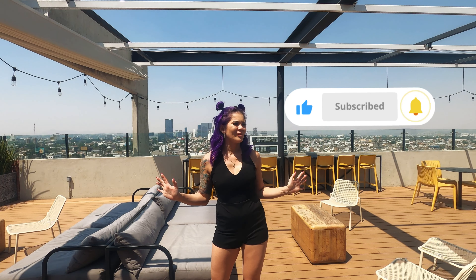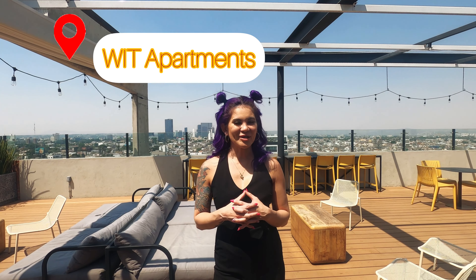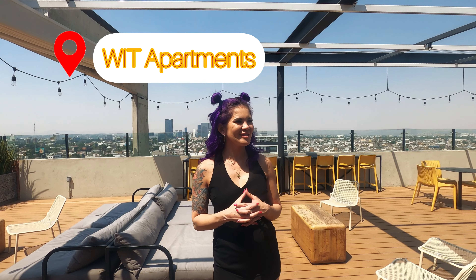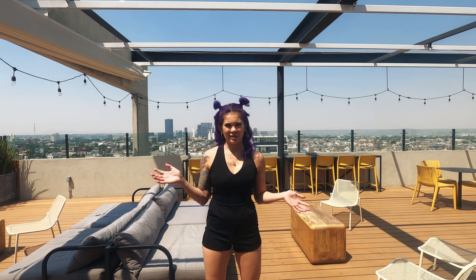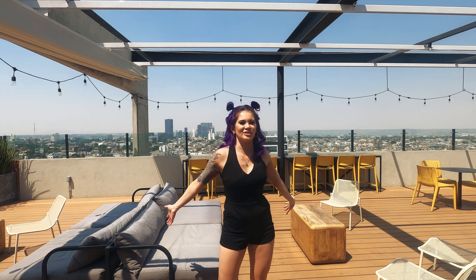Welcome back to my channel, this is Susan! Today I'm showing you a little bit of this Airbnb we found — it's just so amazing. The amenities are super nice and cute. We are in the art district of Guadalajara, and this building is called WIT, or W-I-T Lofts Apartments. There are a lot of units in this building and the views are amazing, especially at night when we arrived. It was just so magical and beautiful with the lights and that city vibe.